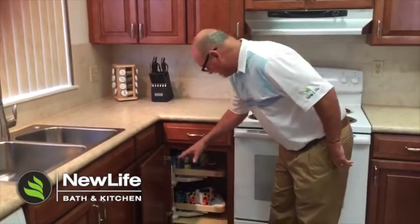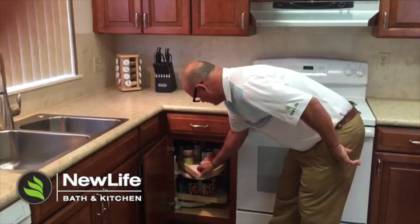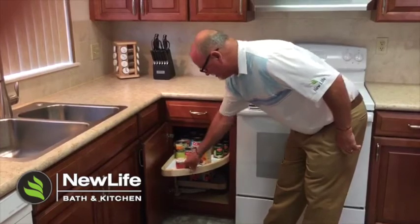A lot of times you have to get on your hands and knees to get things out of here, but with this new pull-out feature you just pull it out and have easy accessibility for grabbing all your things, which is really pretty cool.